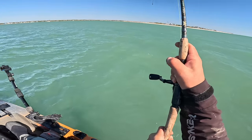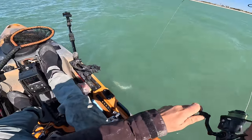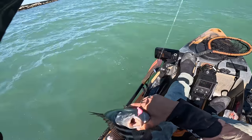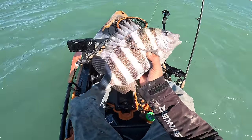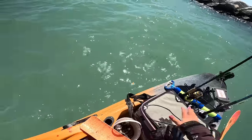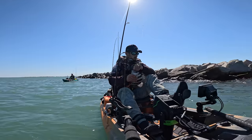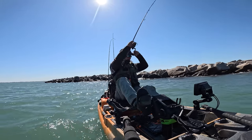Oh, I got another bite there — there's one, there's a few here. It sucked into these rocks though. Nice. I'm going to keep this one. Can't all be big.